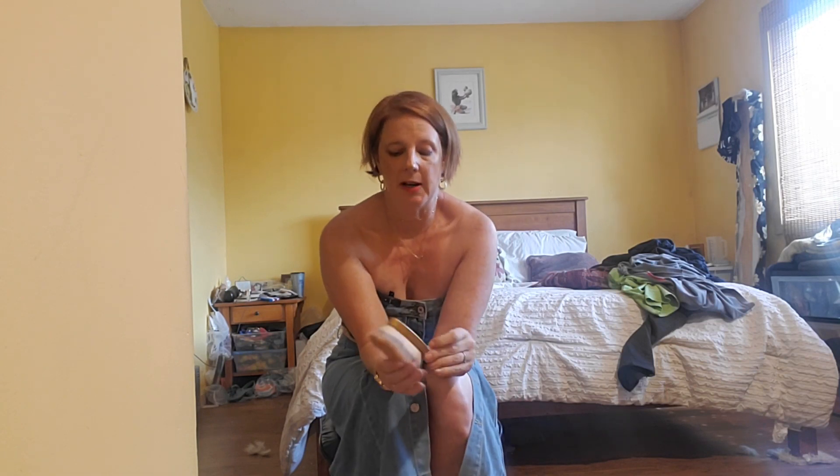The last brush is the loose powder brush, which I love. I love the shape of it, because it goes right along your natural face curves to give you a nice finish. It's just this big, nice, wonderful, full brush.